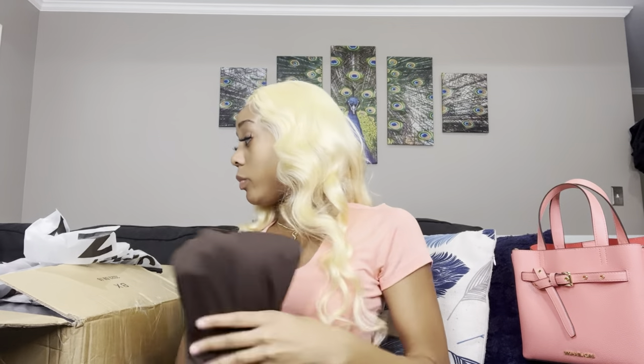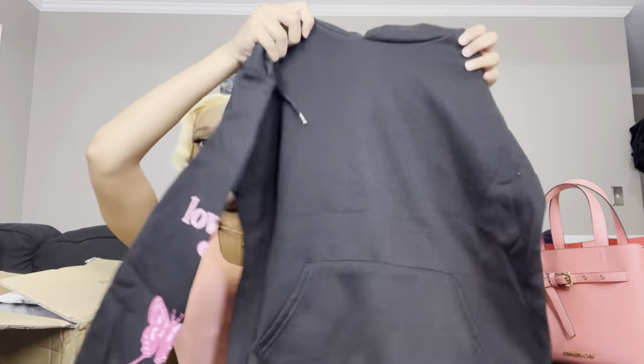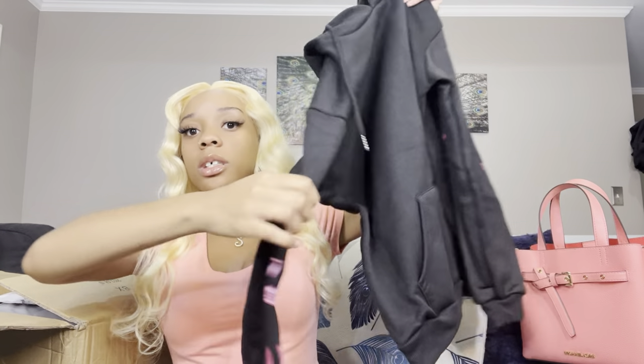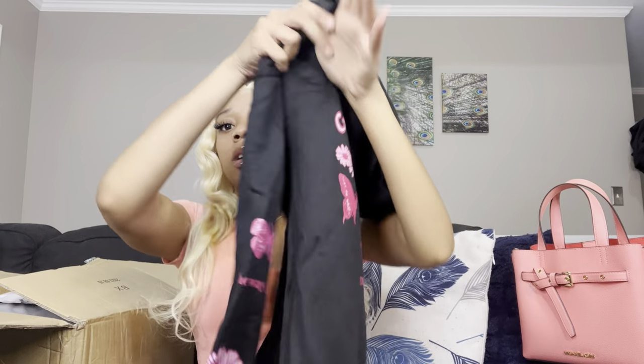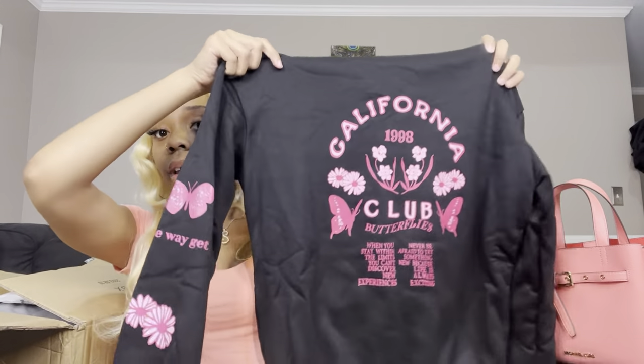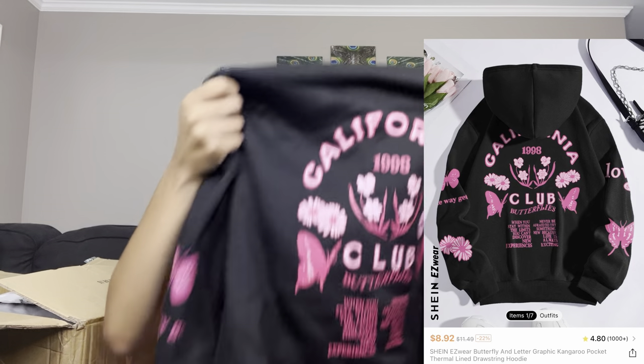This next one I got is a hoodie, because as y'all know it is now fall season and your girl needs to stack up on some hoodies. This is how the front looks, these are the sleeves — it's got cute little butterflies on it. Let me show y'all the back. Super cute! It feels a little thin, but I won't know until I put it on, so I'll let y'all know in the actual haul. I got this in a size small as well.